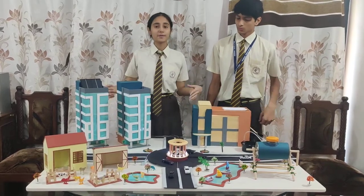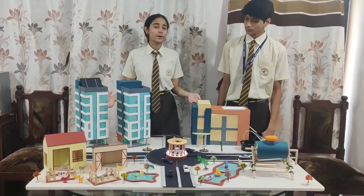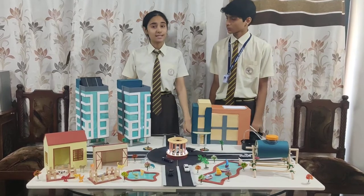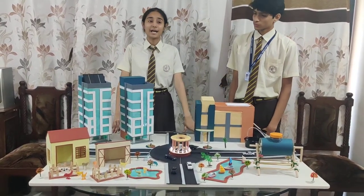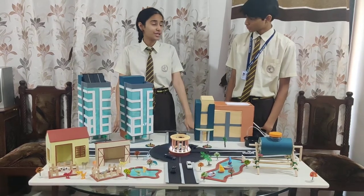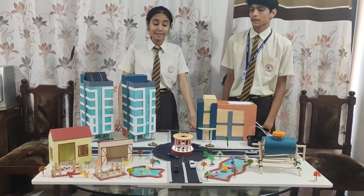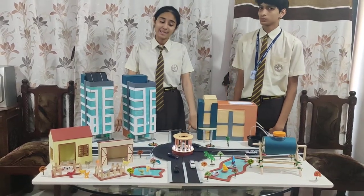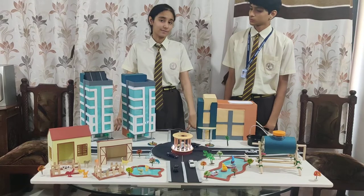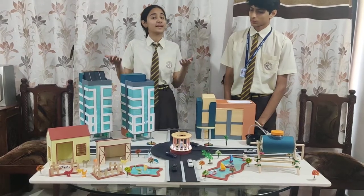Whenever we think about smart cities, there are many schemes going on about making smart cities and developed cities. But are these cities really the desired future cities that our generation wants? No. As the development increases, the dependence on energy also increases, and this energy is still driven by fossil fuels which are on the verge of getting exhausted.